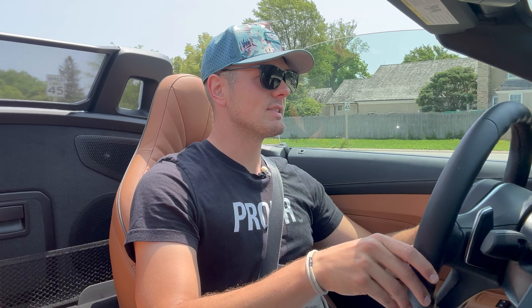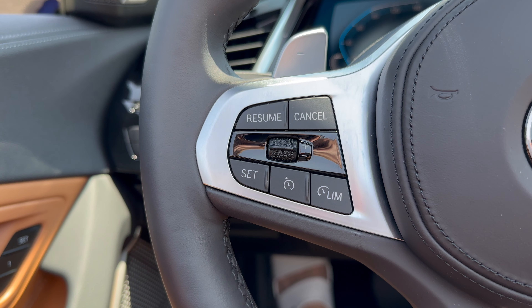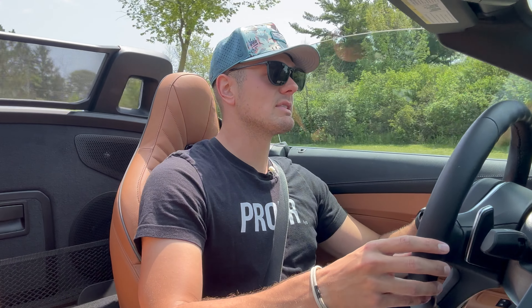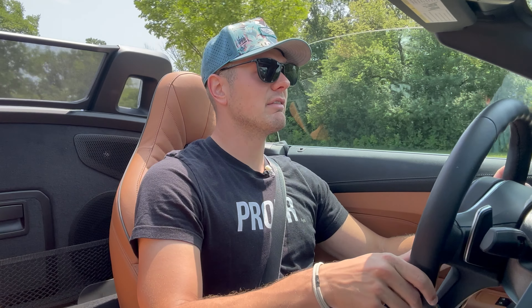First thing we'll talk about is the driver assist. Now with all the impressive tech that BMW has, there does seem to be a slight demerit in terms of the driver assistance suite here, and even still it's a shade of gray. You get adaptive cruise and you get lane keep, but it doesn't have the traffic jam assist that some of the more advanced BMW systems come with. So it's still good, just not quite as comprehensive as an X5 — but price-wise it probably shouldn't be, right?